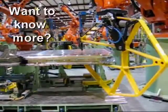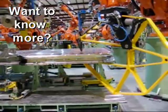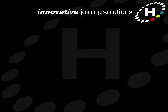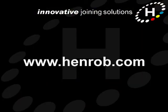If you'd like to know more about Henrob self-pierce in the automotive industry, then please get in touch. Our contact details are on our website at www.henrob.com.